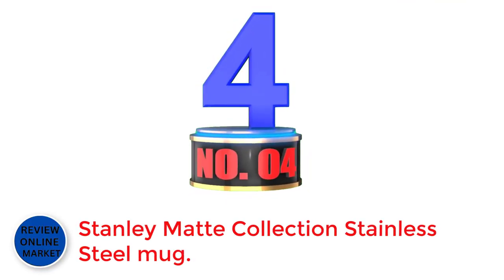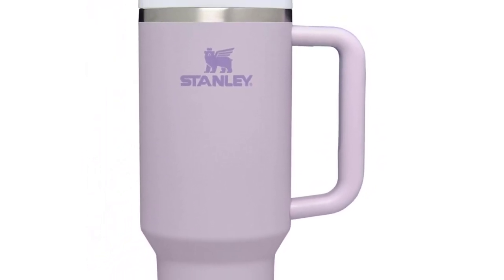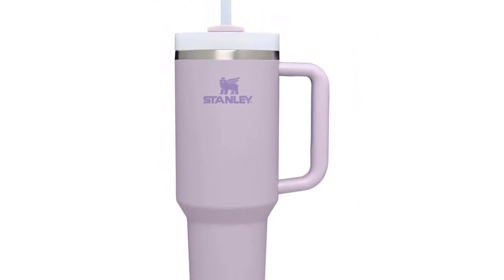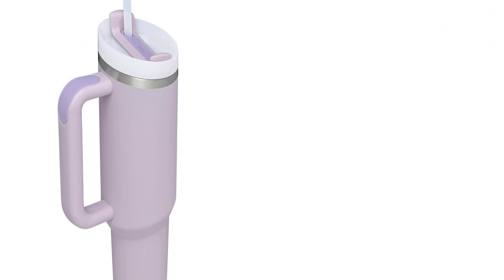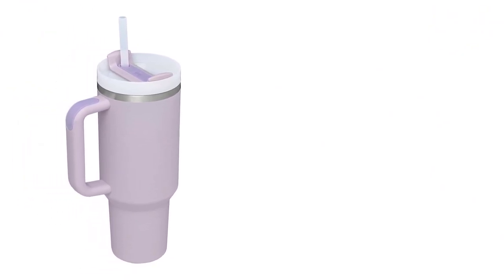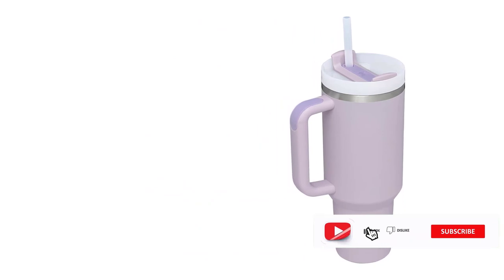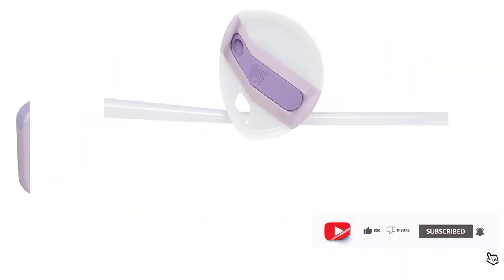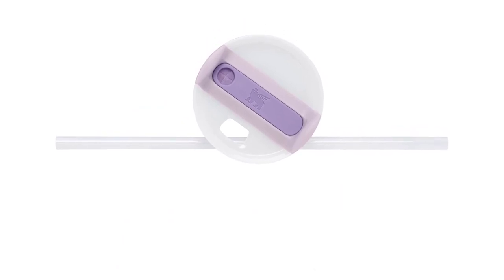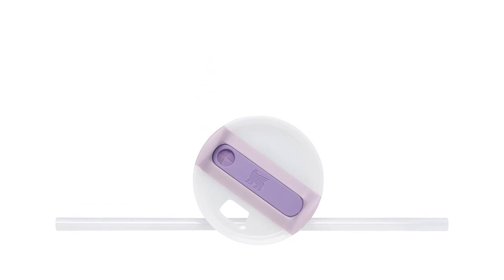Number 4: Stanley Mac Collection Stainless Steel Mug. About this item — Soft Mac Collection. Your favorite tumbler just got better with new and stylish soft matte finishes to choose from. The tumblers come with double-wall vacuum insulation, meaning drinks stay cold, iced, or hot for hours. Choose between 30 ounce and 40 ounce options depending on your hydration needs. The narrow base fits just about any car cup holder, keeping it right by your side.